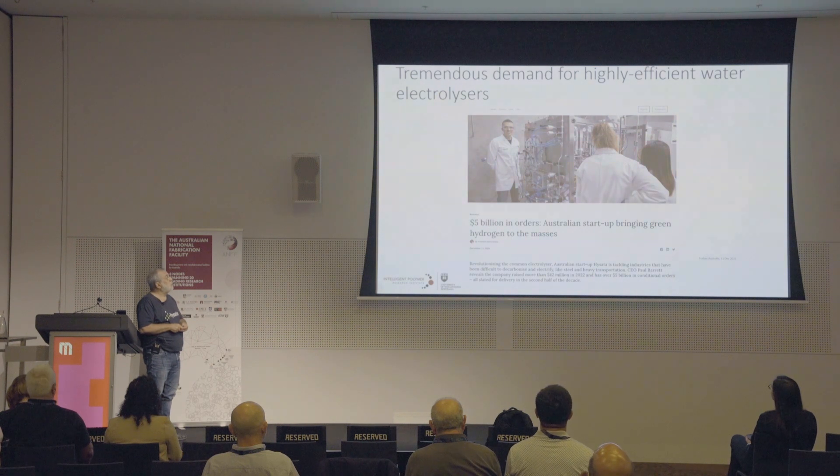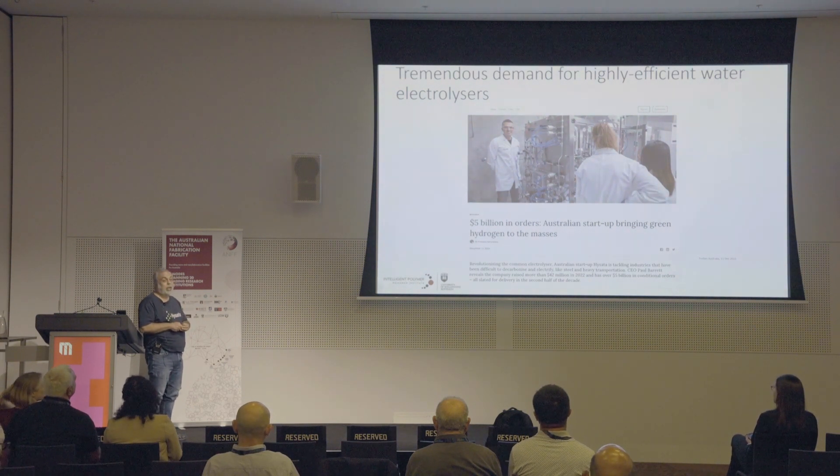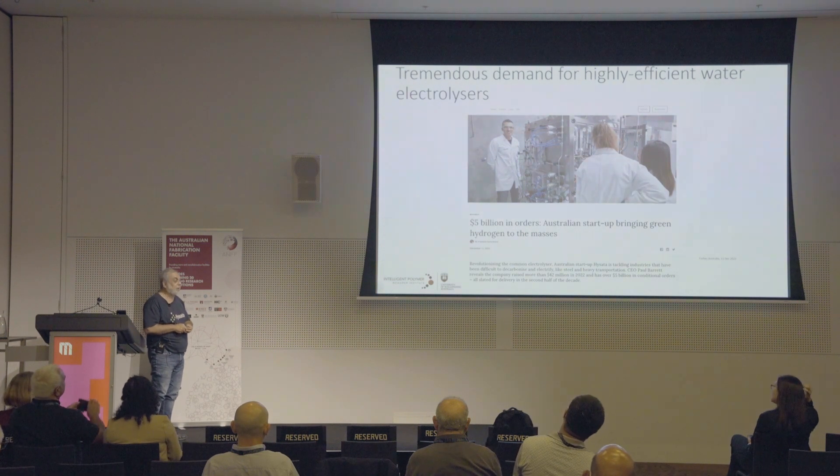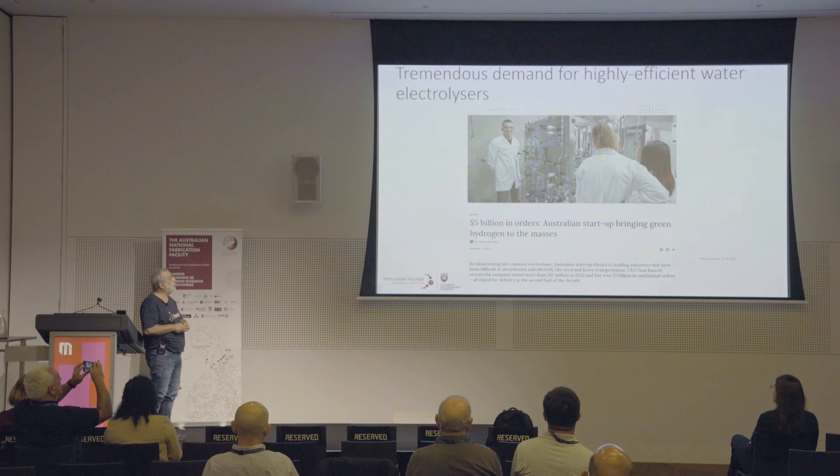There's been tremendous demand for this technology. The company we set up, Hisata, is about three years old and has already got $5 billion in orders, which is just astonishing. There's probably another $20 billion in negotiation. We're hoping we can really make a dent in decarbonizing the world going forward.